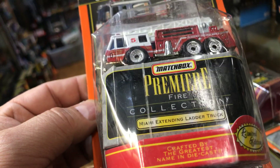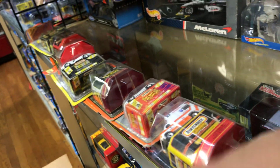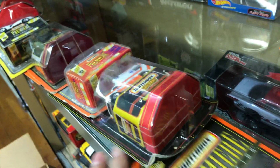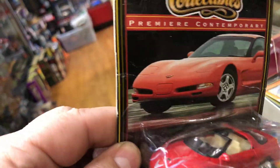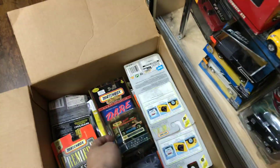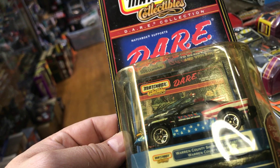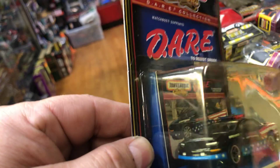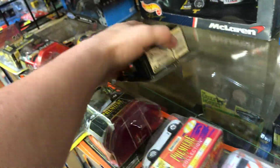Matchbox Miami Extended Ladder Truck — so that's for Miami. Here we have a Firebird Ram Air, pretty cool, all red. That's a fast car. Here we have a DARE Matchbox — it's a Warren County Sheriff's Department Chevy Camaro, pretty cool. I like the color scheme, there are some stripes on it.